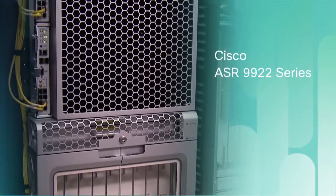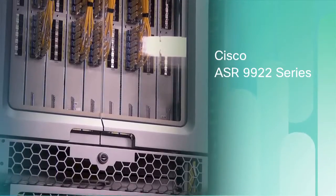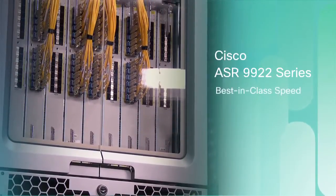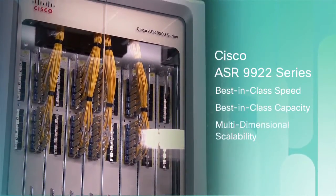Let me show you the elements of this new system and how they work together. First is the new Cisco ASR 9922, an ultra-high-capacity, high-performance platform for the edge. The 9922 has been engineered for best-in-class speed, capacity, and multi-dimensional scalability.